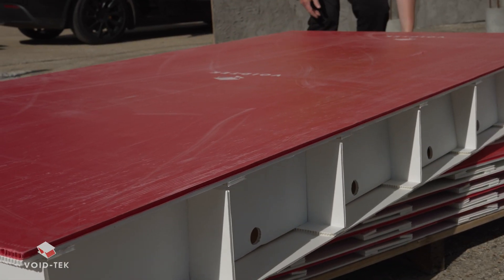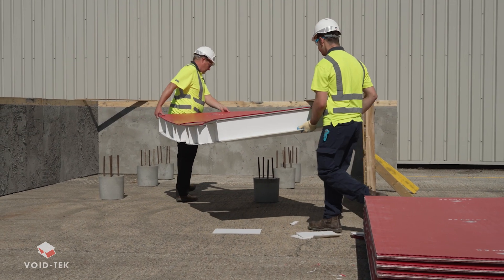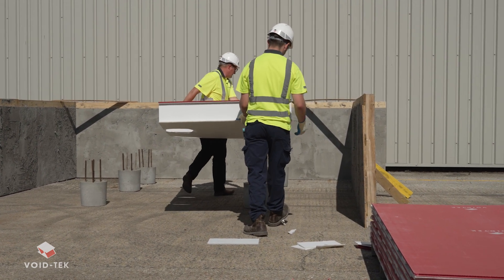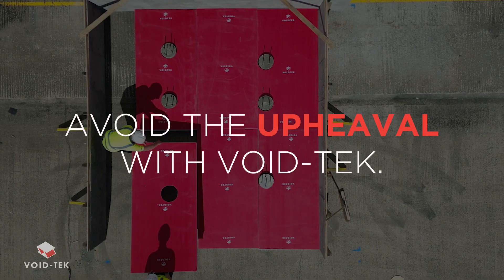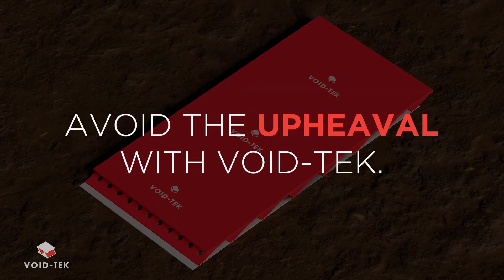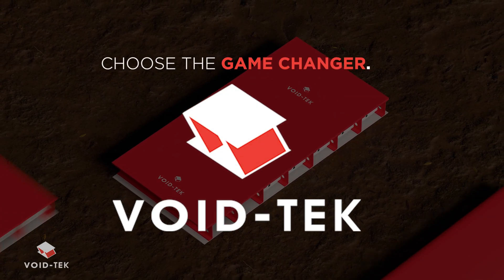Voidtech delivers revolutionary results from space saving efficiency to remarkable strength, flexibility and ultimately cost savings. Avoid the upheaval on site with Voidtech. Choose the game changer for your next groundworks project.